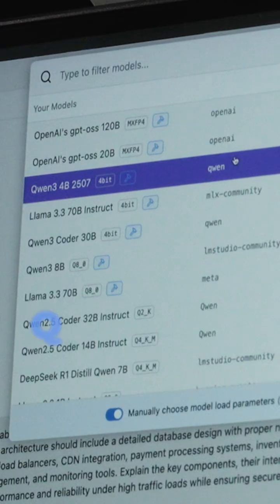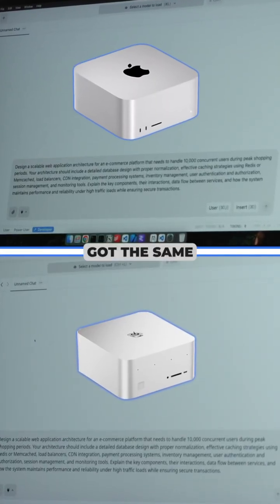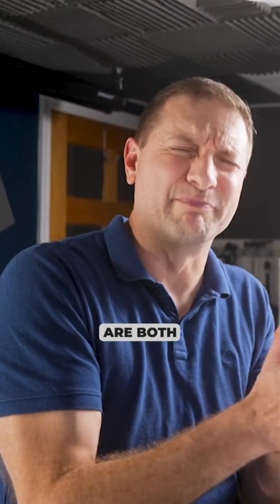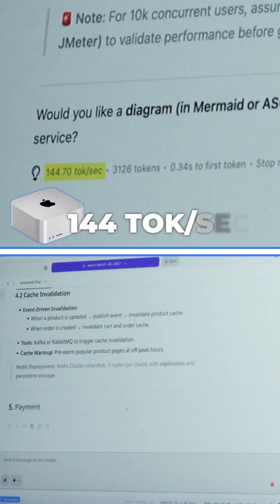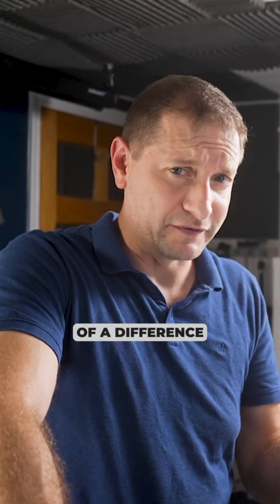Let's start it off nice and easy — Qwen 3 4B. Mac Studio on top, Beelink GTR 9 at the bottom. We've got the same prompt: design a scalable web application architecture for an e-commerce platform. And boom, let's go. I think these are both acceptable results as far as speed goes. We got 144 tokens per second on the Mac Studio — that's crazy — and 53 tokens per second on the Beelink. So quite a bit of a difference there.